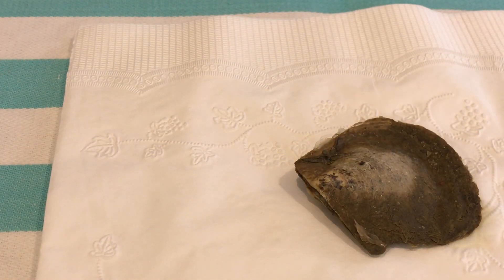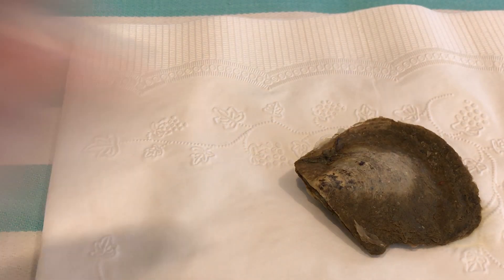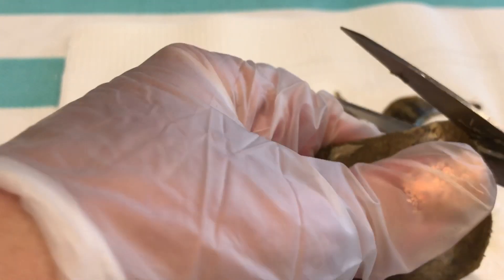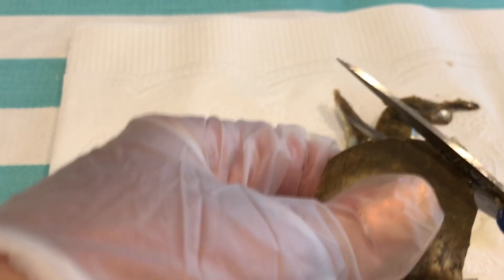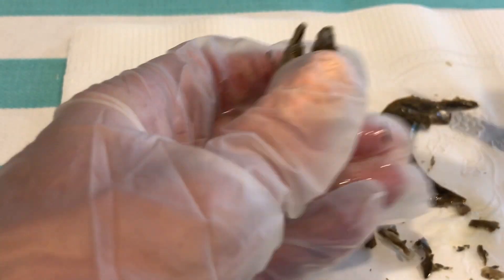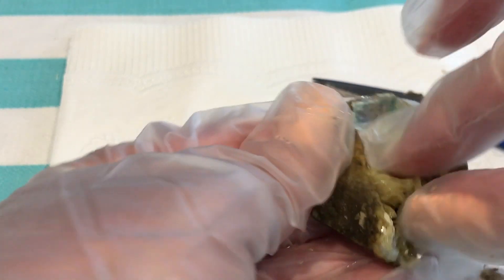I am also going to put on a pair of gloves real quick. Just going to use scissors and cut around the oyster lip. All right, here we go — and then I'm going to pop it open. Pull that shell off and dig around.